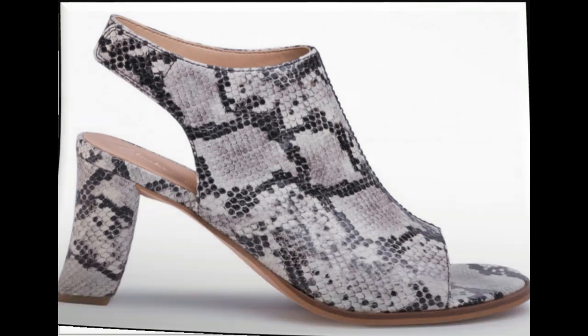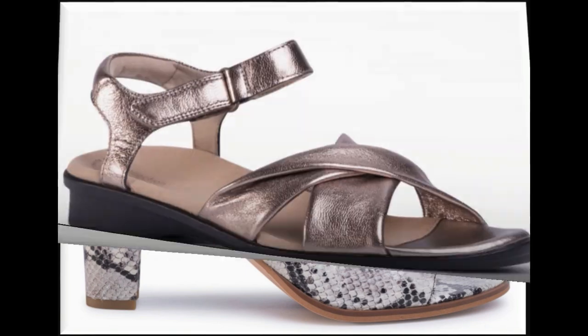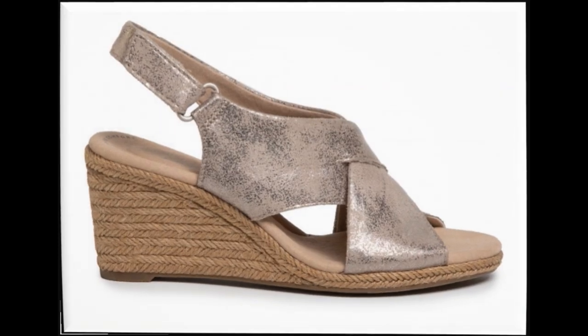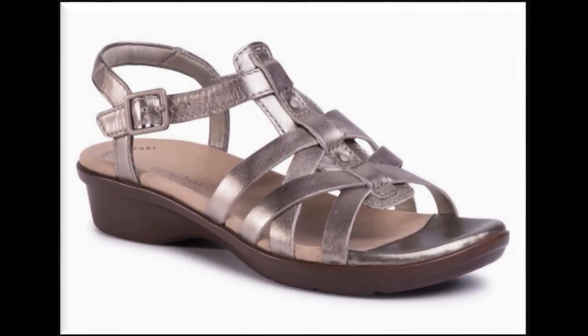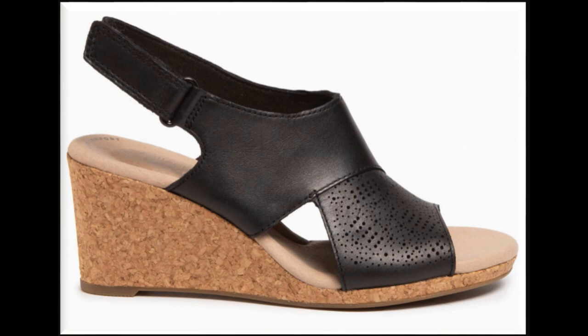Pointy toe, round toe, square toe, and peep toe — all the best toe designs are included in this collection. Brown, gray, and black color sandals are best for all outfits. Snakeskin printed sandal is a hot favorite design for this year. White cross-strap, adjustable strap, sling-back designs are best for office wear. Wedge, block heel, and flat sandals are all included here.